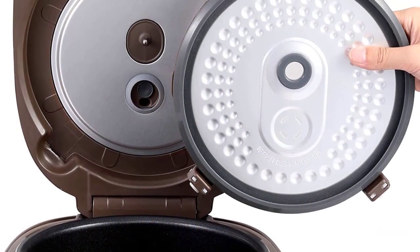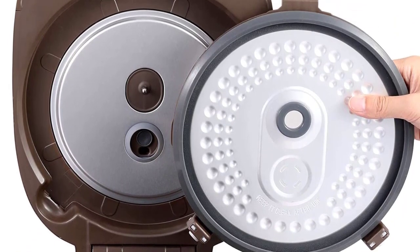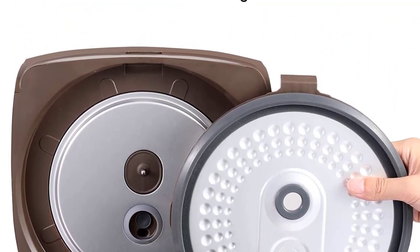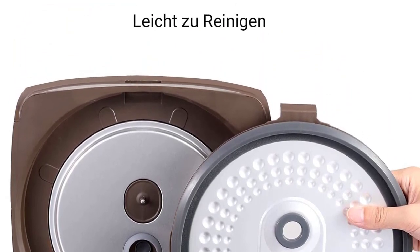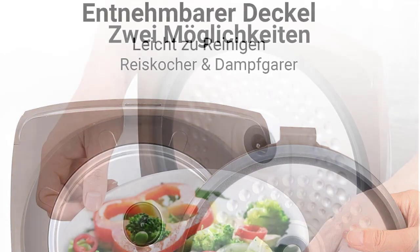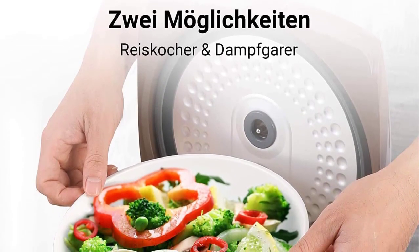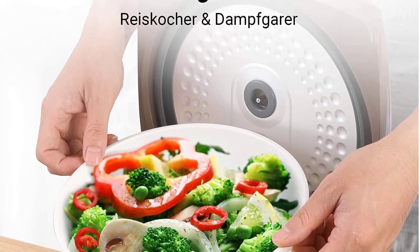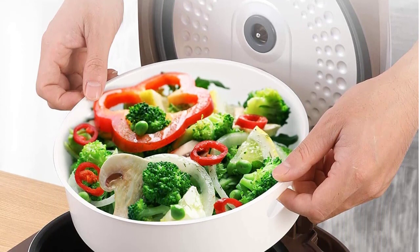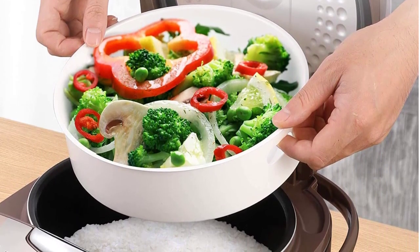You will also benefit from 11 pre-programmed settings for white rice, congee, quick rice, brown rice, whole grain or wild rice, baby porridge, oatmeal, soup or broth, steam, stew or roast, slow cooking for up to 10 hours, automatic keep warm and reheat functions, and a 24-hour delay timer.